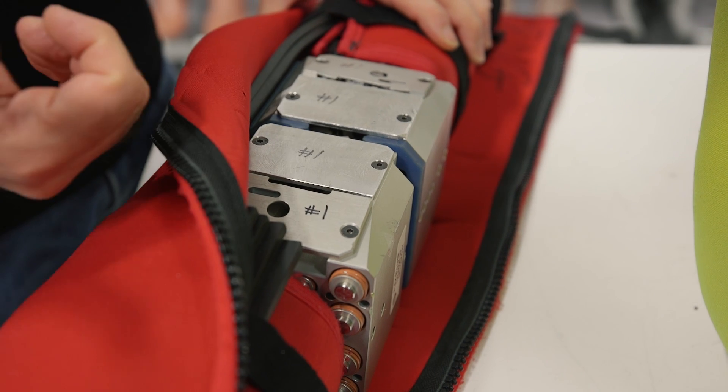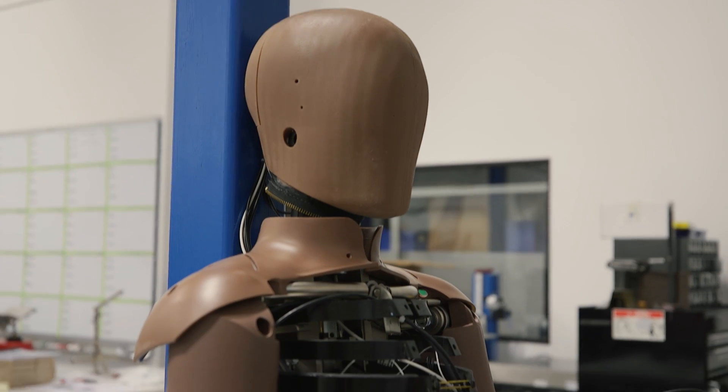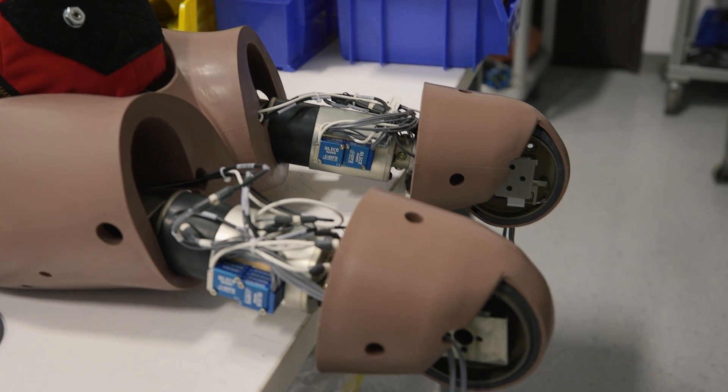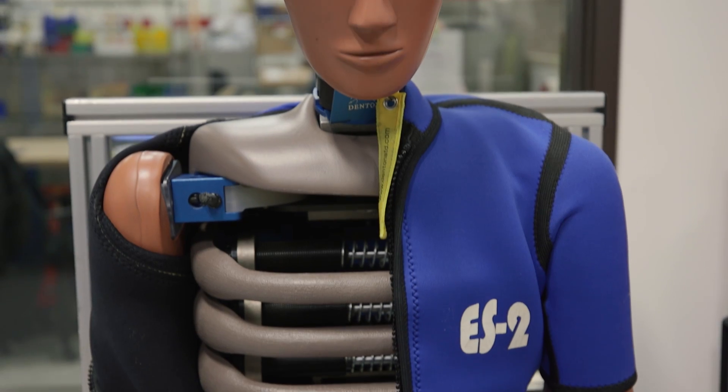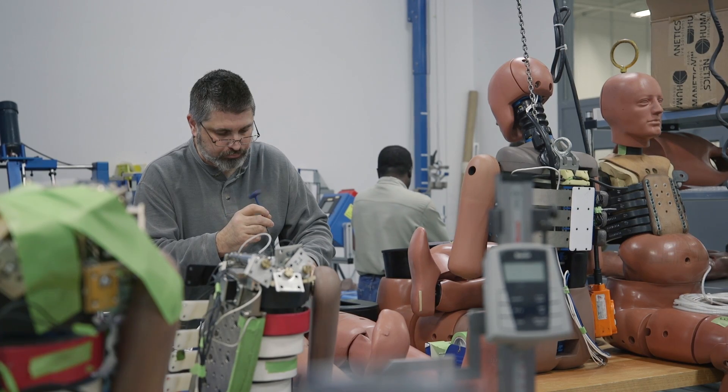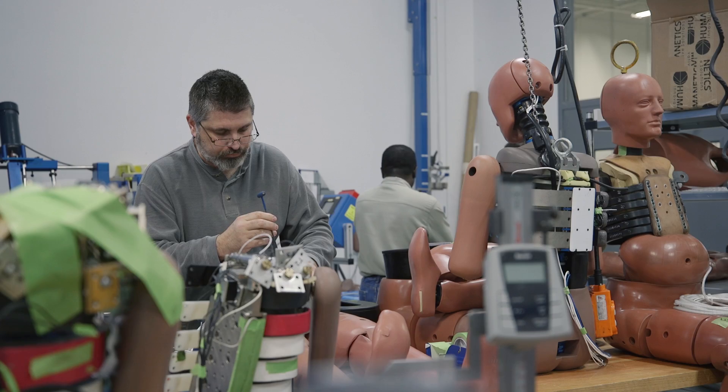Some of the dummies in use today were developed in the 70s and early 80s. Back then, what it meant to be a 50th percentile male is much different than what it means to be a 50th percentile male in 2017. So what we've tried to do is scale things up — supersize the dummies, if you will — to be more representative of the population.